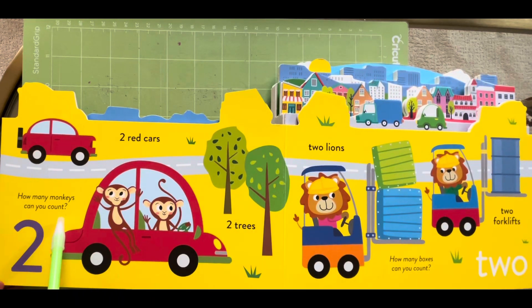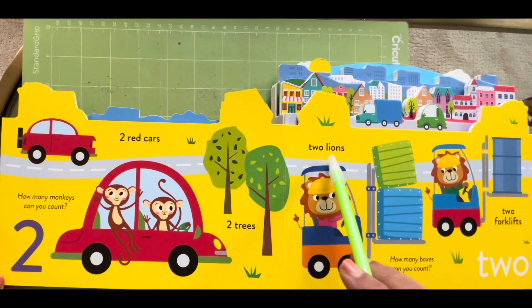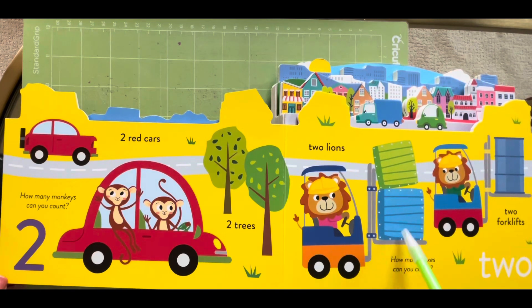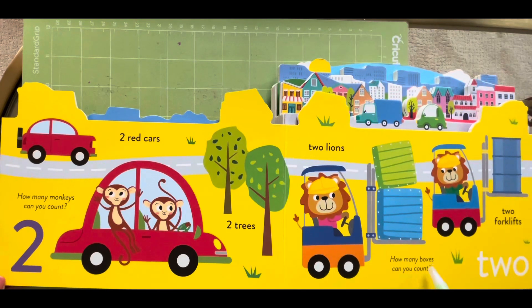How many monkeys can you count? One, two. Two lions, one and two. Two forklifts, one and two. How many poxies can you count? One and two.